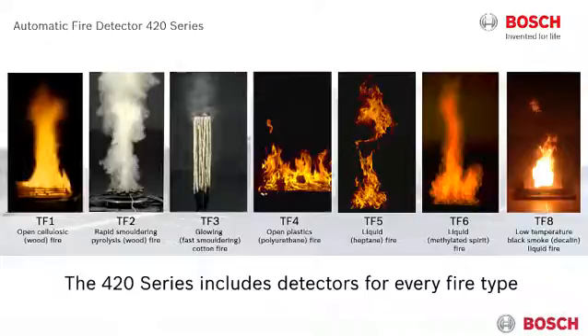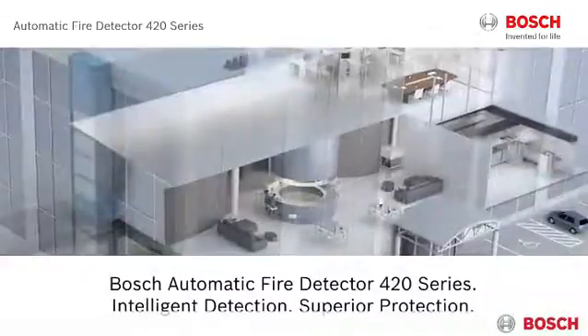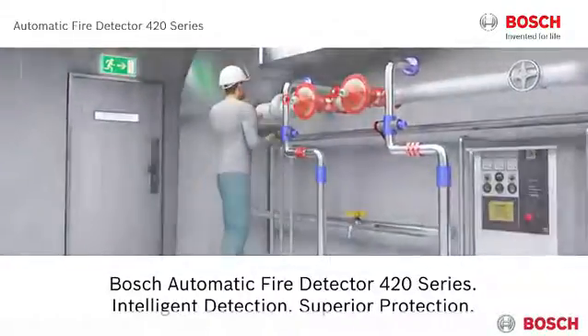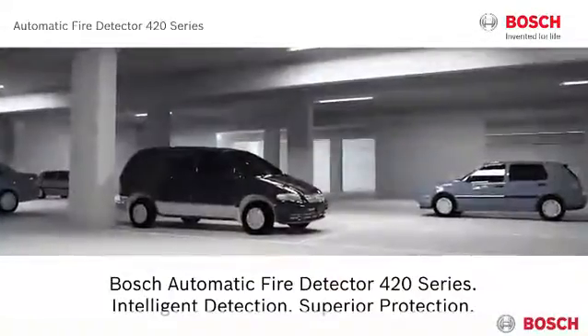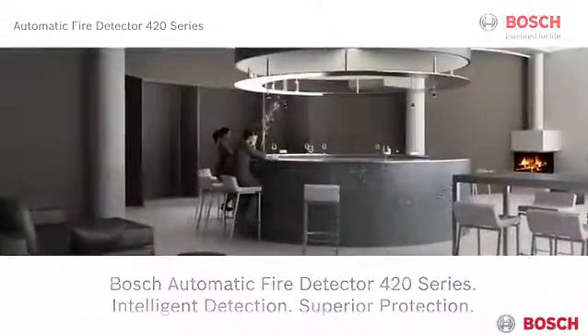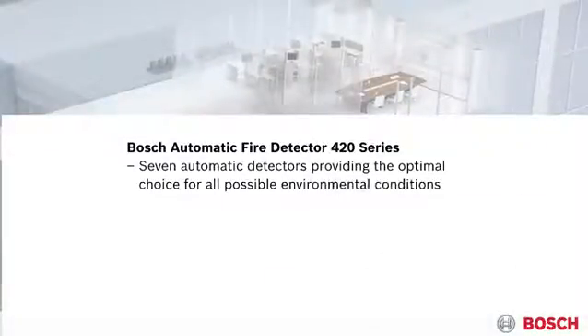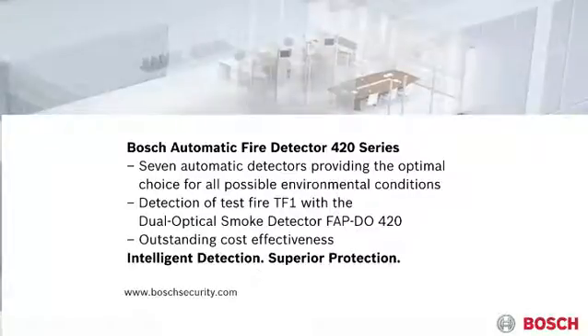The Fire Detector 420 series includes detectors for every fire type and is the ideal solution for various applications. Whatever environmental condition you can think of, the Fire Detector 420 series provides the perfectly matching solution. With its innovative technologies and seven different variants, the Fire Detector 420 series meets tomorrow's security needs today.